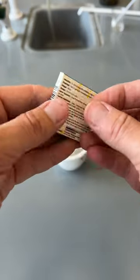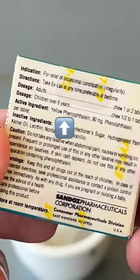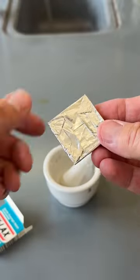Did you know the original formulation of Ex-Lax contained an acid-base indicator? And there's a really weird backstory behind how it got in there.